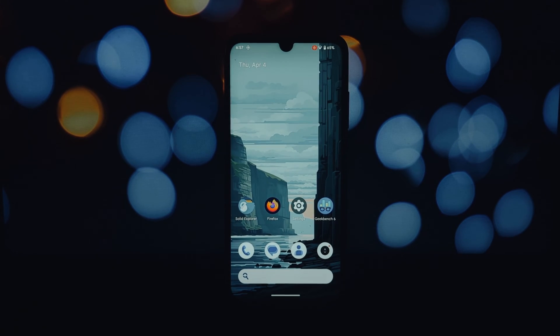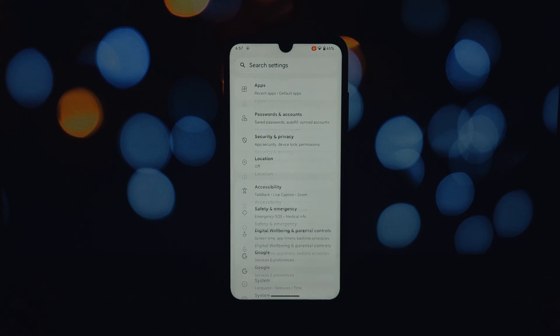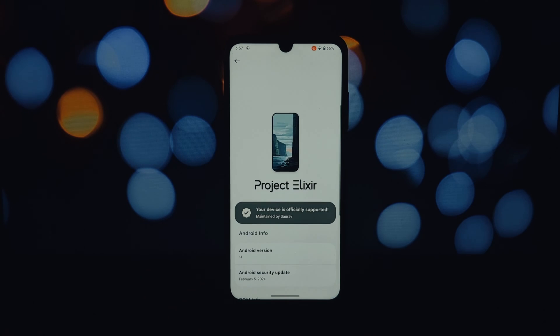Hey everyone and welcome back to the channel. Today we're diving deep into Project Elixir ROM 4.1, built on the latest Android 14 with the February 2024 security patch. We'll be specifically looking at how it performs on the Redmi Note 7 Pro.